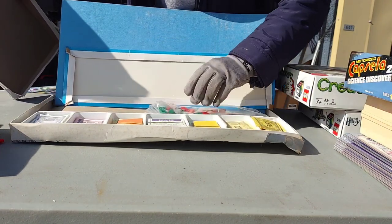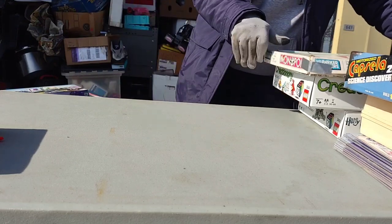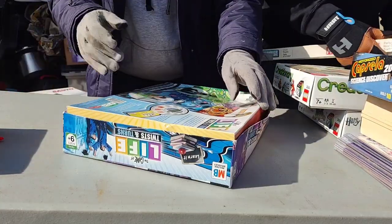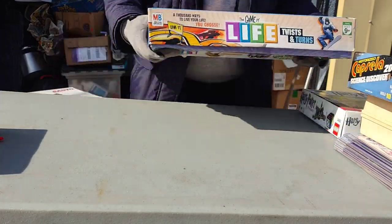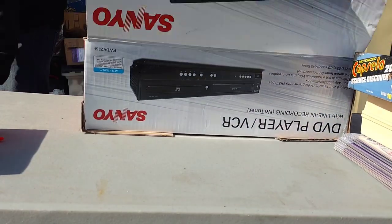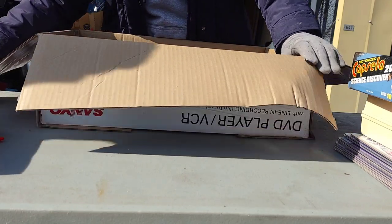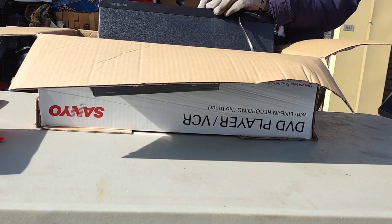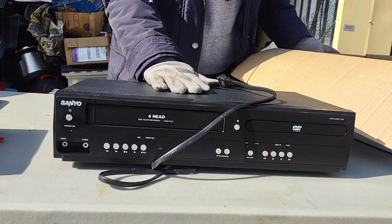It was probably used — it's open — but still, 1985, that's pretty good. Okay, let's see what else. The Game of Life Twists and Turns — 2007 on this one. And let's see what is in here — this could be good. It has the remote, which you hardly ever see when you're selling this stuff. It's a DVD player, Sanyo — if it's in the box, I'm going to guess it probably works.